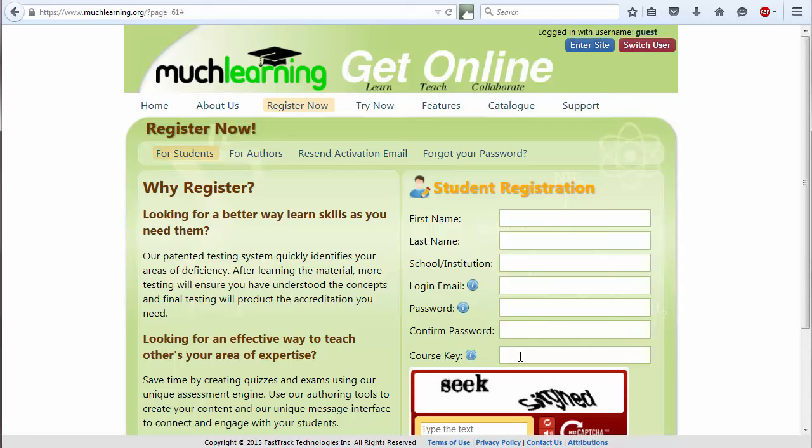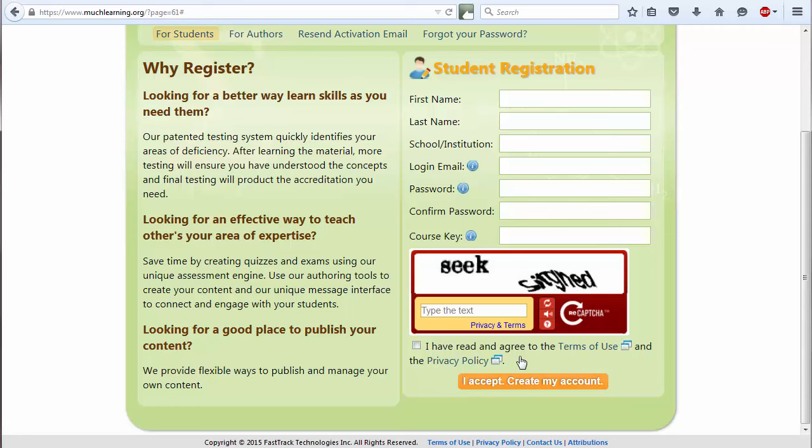You now need to convince the Match Learning site that you are a real human being and not a hacking computer. The CAPTCHA field allows you to do that. Type the words you see if you recognize them, or reset them in the visual challenge, or, if you prefer, use the verbal challenge. As in all other websites of this kind, you have to agree to the terms of use, which are the reasonable terms used by any civilized program. To do so, check the box and click on the 'I accept' button.